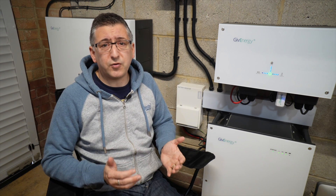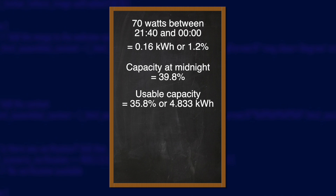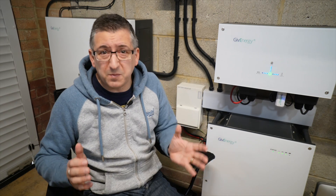Luckily the power came back on at 9:40 that evening, so the blackout lasted about six and a half hours. But what if it hadn't come back on? Would we have made it to midday the next day? At 9:40pm we had 41% left in the All-in-One, drawing about 400 watts — 330 watts from the AC3 and 70 watts from the All-in-One. 70 watts from 9:40pm until midnight is about 0.16 kilowatt hours, or 1.2% of battery capacity. At midnight we'd have had roughly 39.8% left. The battery only drops to 4% before it cuts out, so really we'd have about 35.8% left — that's 4.833 kilowatt hours. Averaging 400 watts, that 4.8 kilowatt hours would last about 12.08 hours, so the battery might have just about lasted until midday the next day.